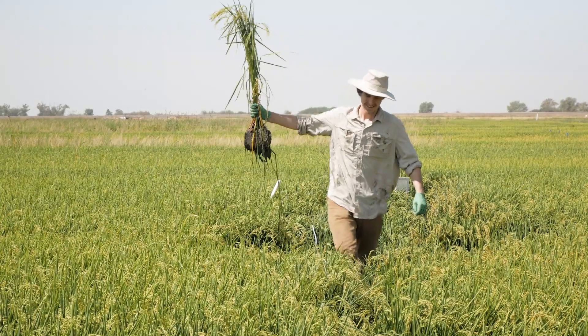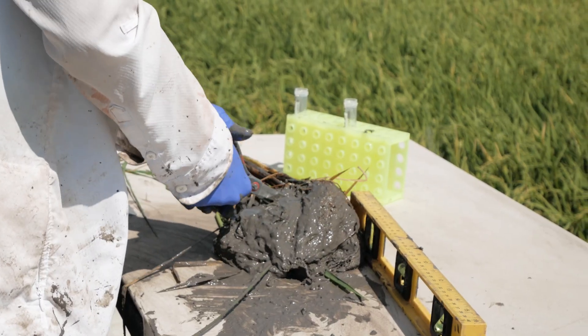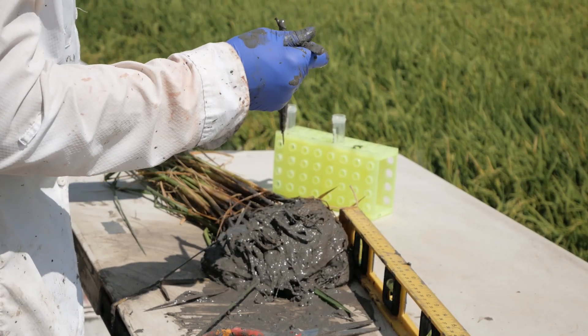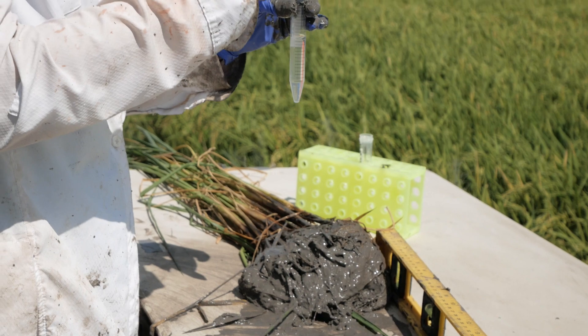They're especially interested in the microbes around the roots of the rice plants. We really wanted to know which microbes are directly interacting with the plants. The microbes that are on the root of the plant are called the rhizosphere microbes. So we would pull a single plant, section off the root, cut the root, and wash off all of the soil that's directly associated with the root.